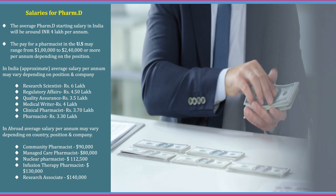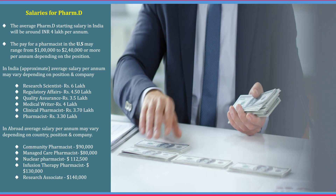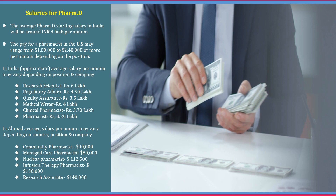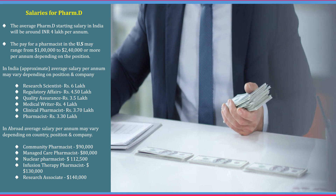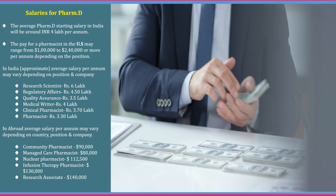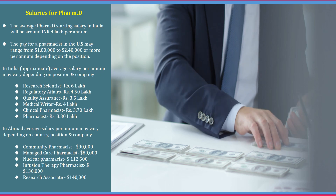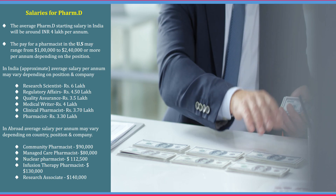Abroad, the average salary per annum varies depending on country, position and company. A community pharmacist may get around 90 thousand US dollars, a care pharmacist around 80 thousand dollars, a nuclear pharmacist around 1 lakh 12 thousand dollars, an infusion therapy pharmacist around 1 lakh 30 thousand dollars, and a research associate around 1 lakh 40 thousand US dollars.